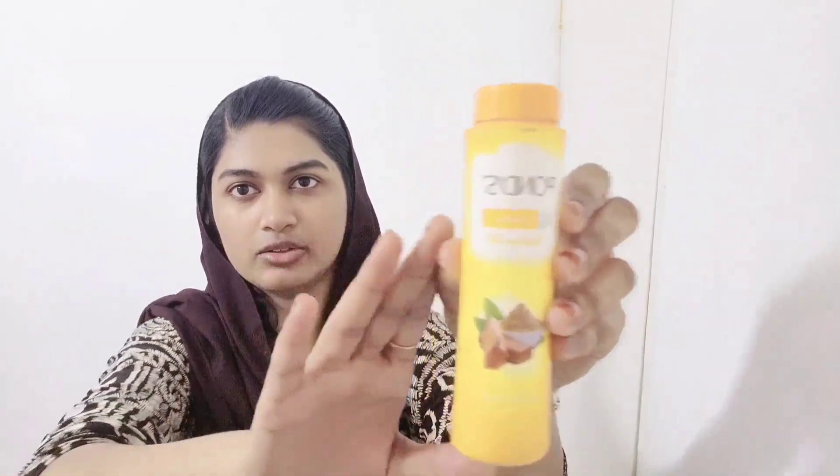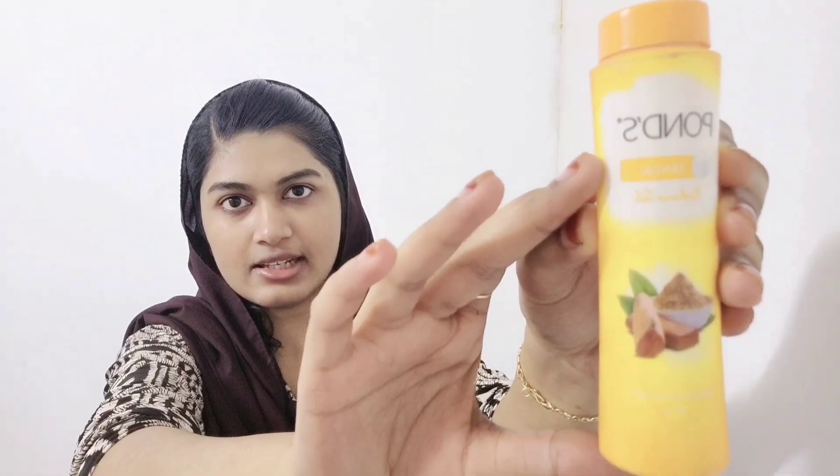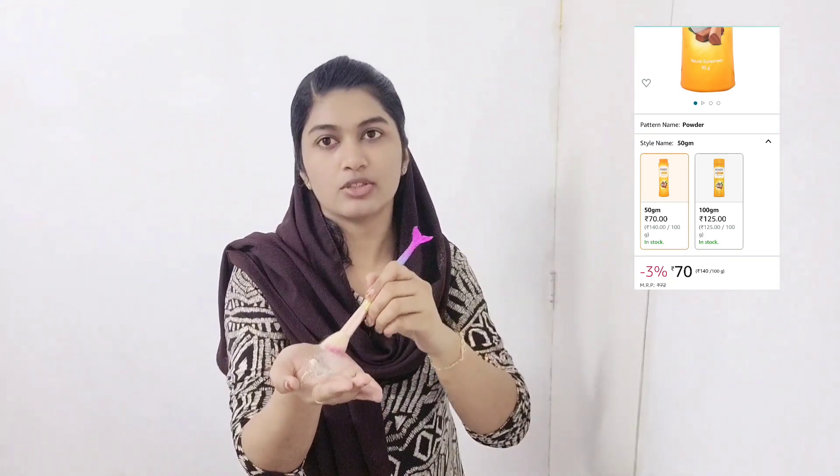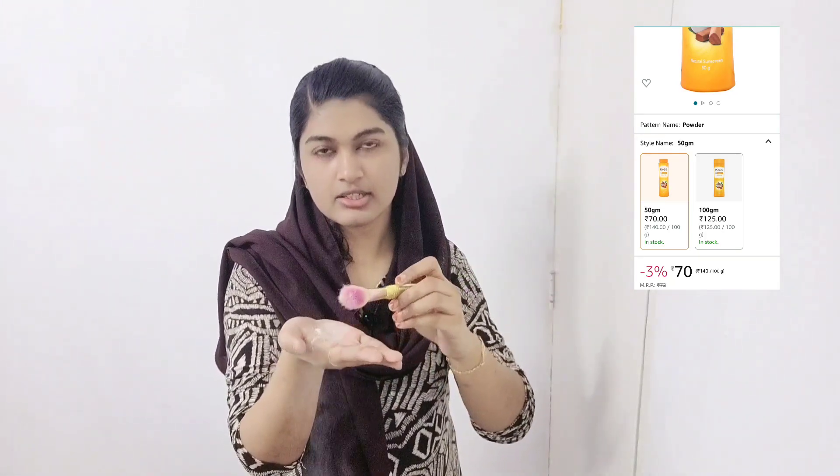Let's start our makeup. We are going to do a BB Cream, along with a compact powder or loose powder. I am going to use a loose powder — a sandal powder. We are going to apply the BB Cream first.